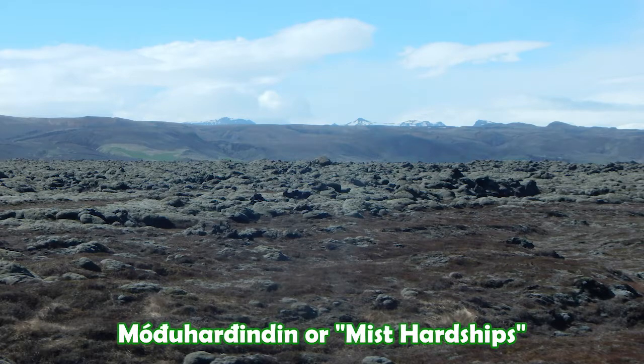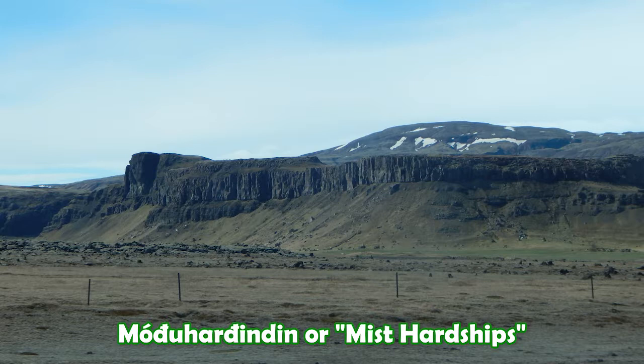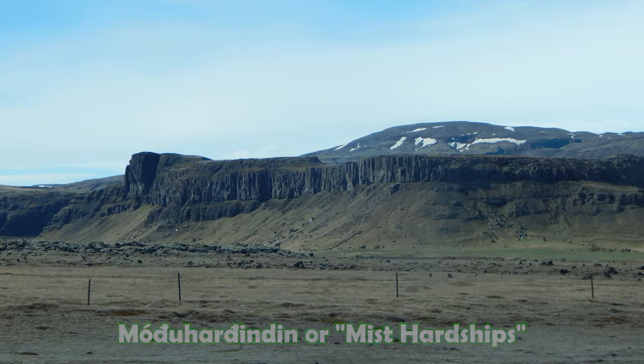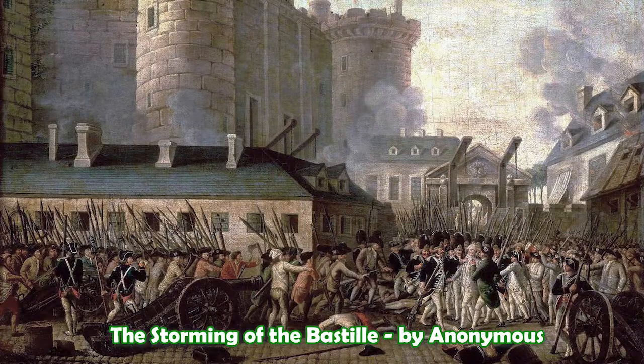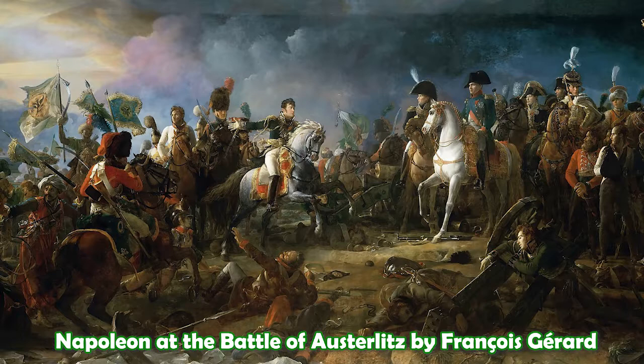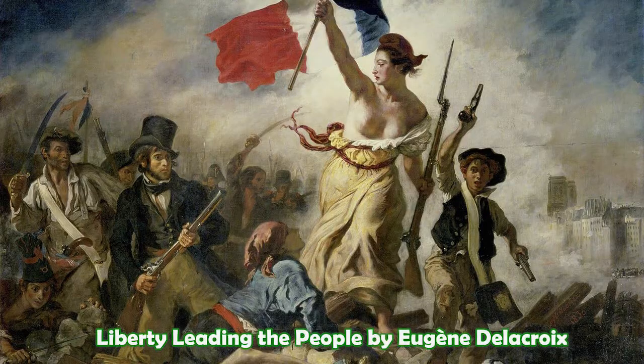The resulting famine — the Móðuharðindin, or the mist hardship — killed around a quarter of Iceland's population. But the effects of this eruption fell far beyond Iceland. The fluoride and sulphuric gases spread out across northern Europe, killing tens of thousands. Short-term changes to the weather led to crop failures in Europe, North Africa, the Middle East, and even as far away as India. The food shortages caused in Europe were major contributors to the French Revolution, which took place five years later in 1789. Factoring in famine deaths along with casualties from the French Revolution Wars and subsequent Napoleonic Wars, the Laki eruption was directly or indirectly responsible for the deaths of over 4 million people around the world. And its impact on the political landscape of Europe affects us to this day.